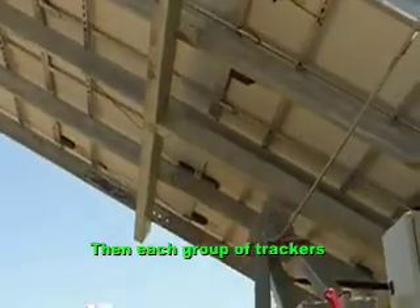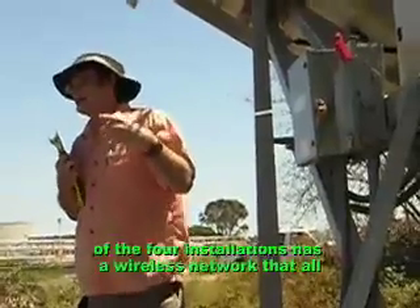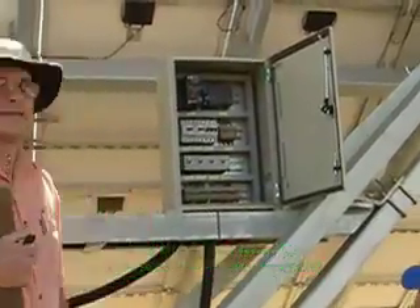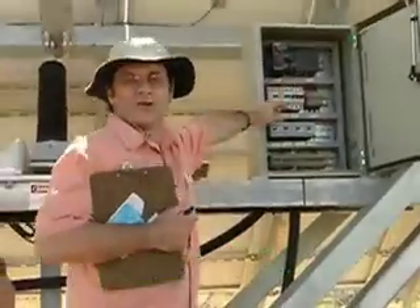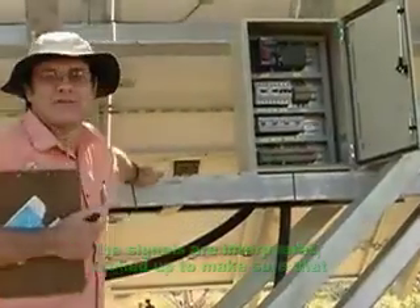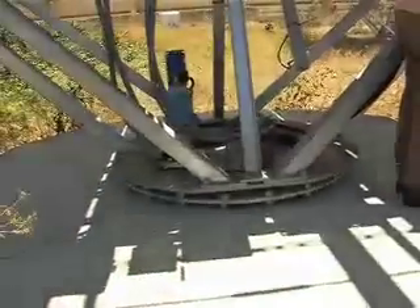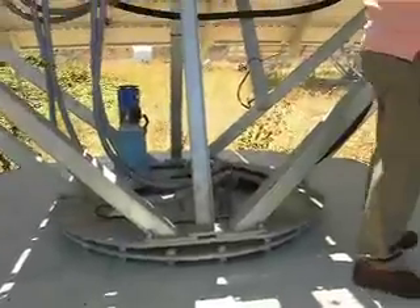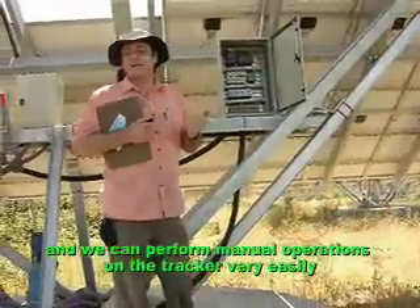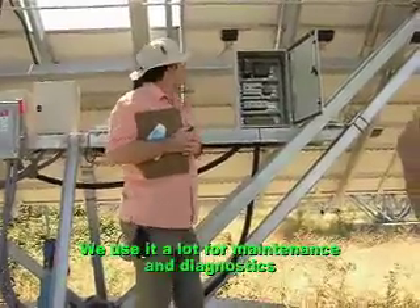Each group of trackers — each of the four installations has a wireless network that all combines over at this main one. And then all of the input from the six sensors in this system come into the programmable logic controller, and the signals are interpreted — in other words, making sure that when we say the tracker is moving, we're counting teeth moving by, and if not, generate an error code. In addition, we plug in a little controller to the programmable logic controller, and we can perform manual operations on the tracker very easily, so we use that a lot for maintenance, diagnostics, and so forth.